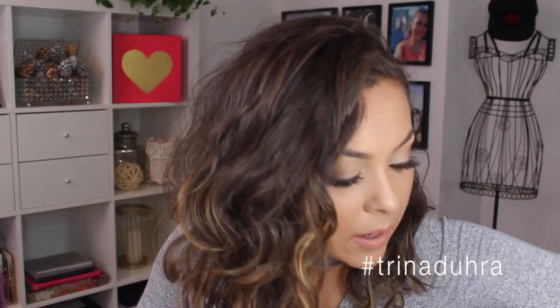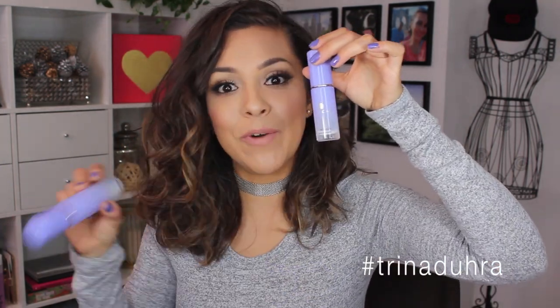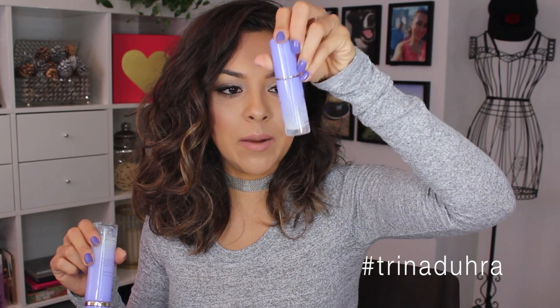Then I also picked up the Tatcha Luminous Dewy Skin Mist. Oh, I love this stuff. I received the first one in my gift bag from the Master Class with Makeup by Mario — I went to that last summer in LA and one of the items was this, and it just made your skin look beautiful. It was a little size. I've used pretty much all of it up, so I wanted to buy the bigger version.